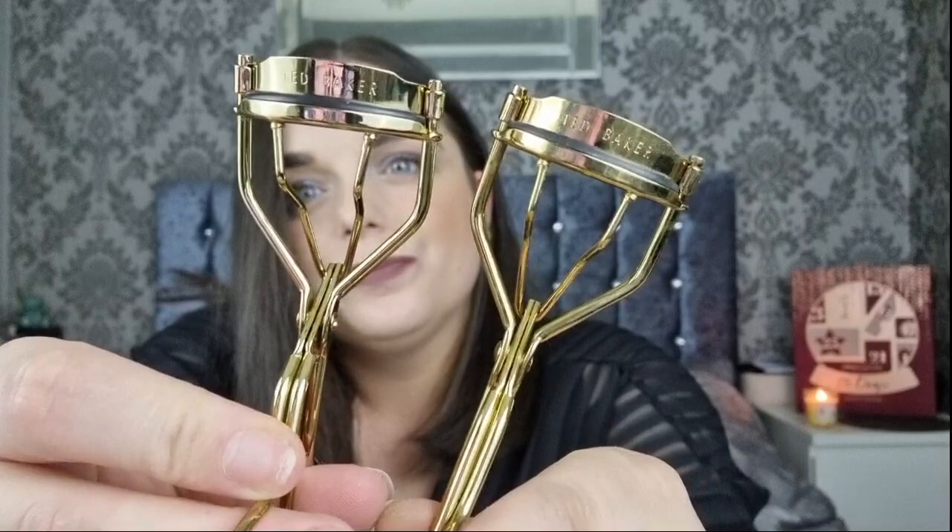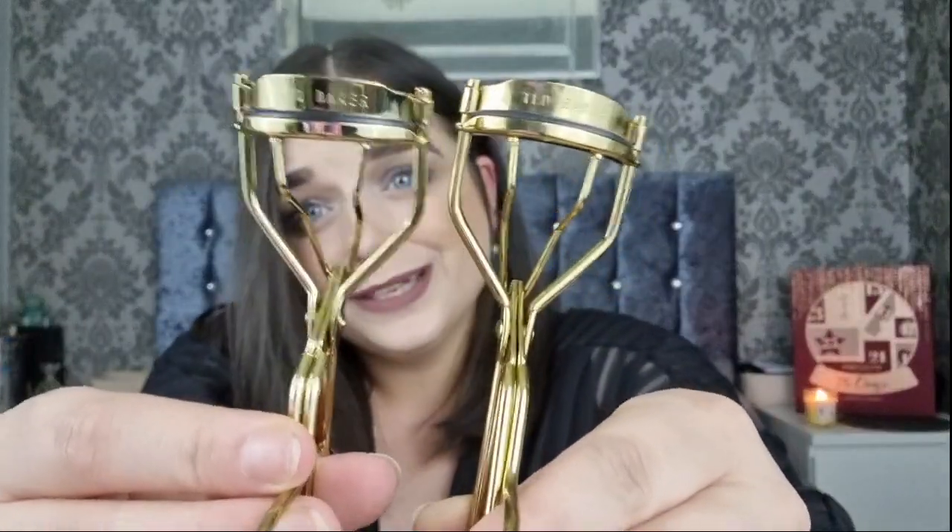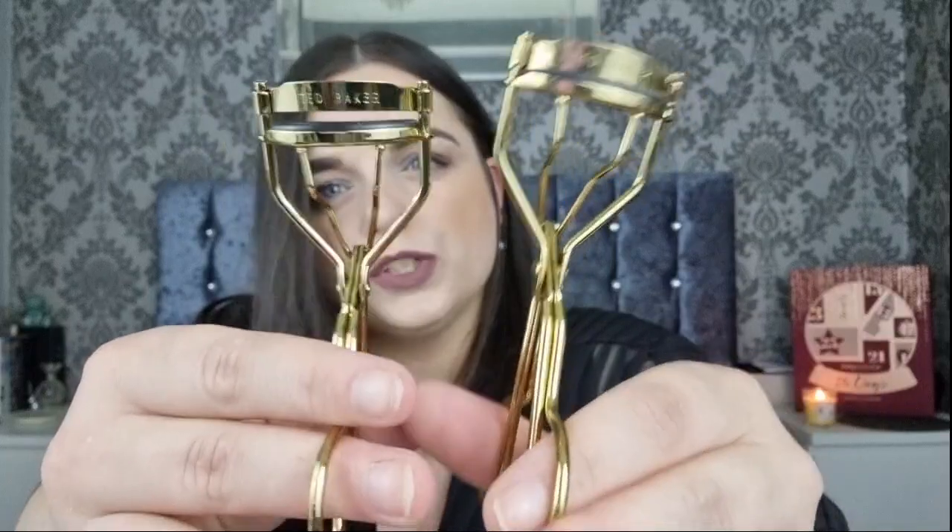Day number thirteen is eyelash curlers in gold tone, which was last year's colour - the year before was rose gold. Comparing this year's and last year's, this year's looks a bit more shiny but that could be because they're brand new. The push feels quite the same. These are the type of items I like - things that will last a long time with the logo on.